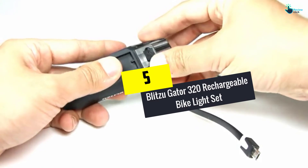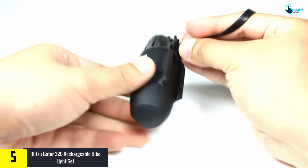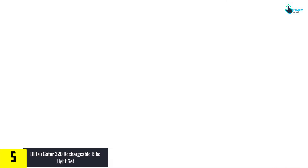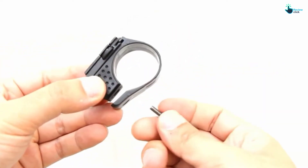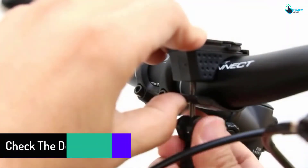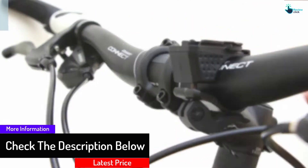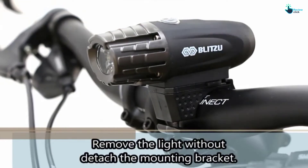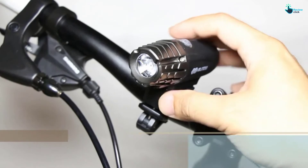Starting at number five, we have the Blitzu Gator 320 rechargeable bike light set. With this light, riding at night or in dark locations is much easier. It comprises a front and rear light, all made from high-grade materials to bear vibrations, high temperature, and impact. The weatherproof light can be operated in wet or rainy situations and comes with a simple mounting design. The unit is powered by a rechargeable battery and takes about two hours to fully recharge.